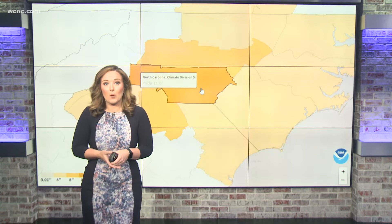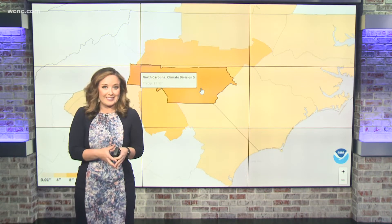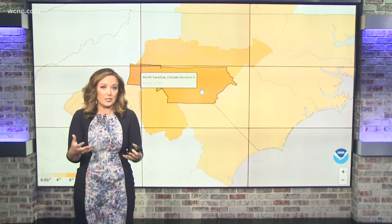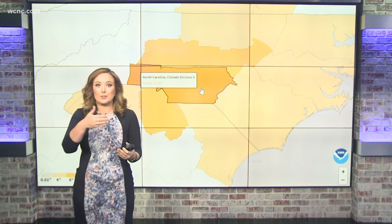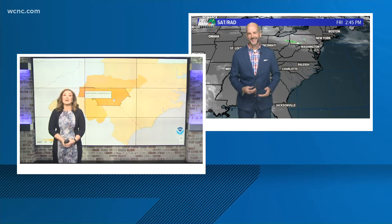The latest information from NOAA actually shows that the Charlotte region would need close to a foot of rain to not only get out of the drought, but get us back to that normal point. And unfortunately, it looks like that's not going to happen anytime soon.